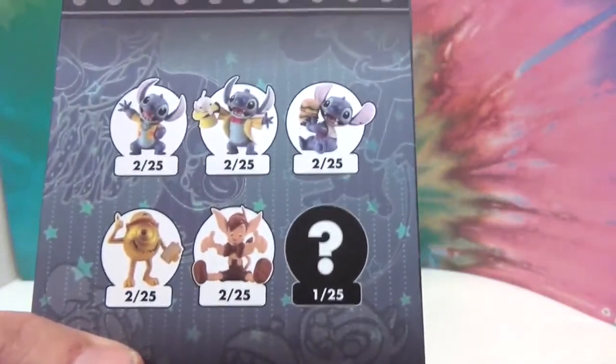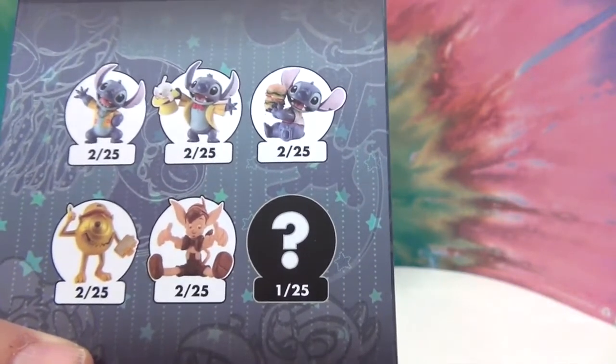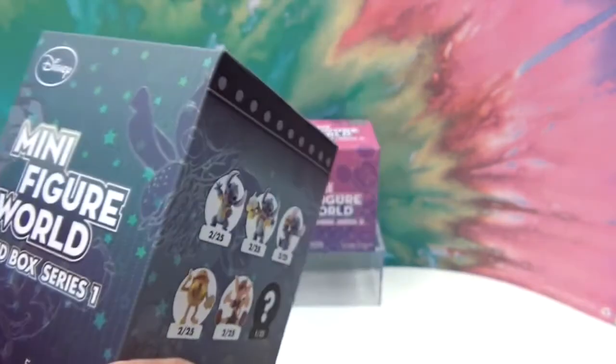And look on this side — three different Stitches you could get, and a Mike and Pinocchio, and a Mystery which is one out of 25. So awesome!